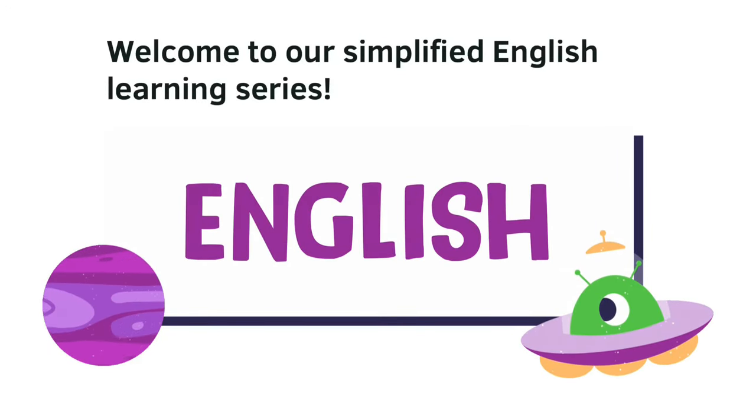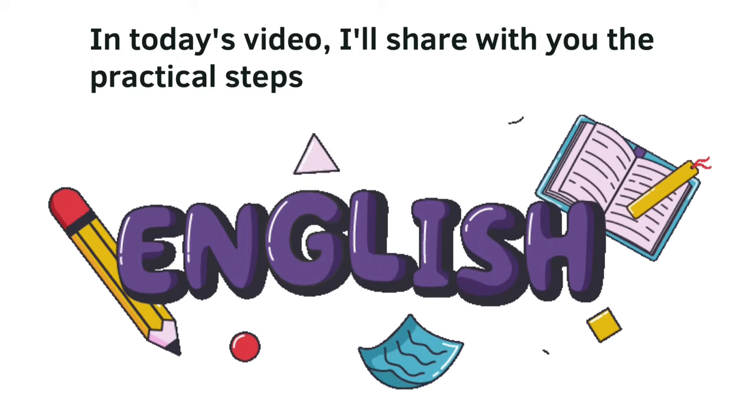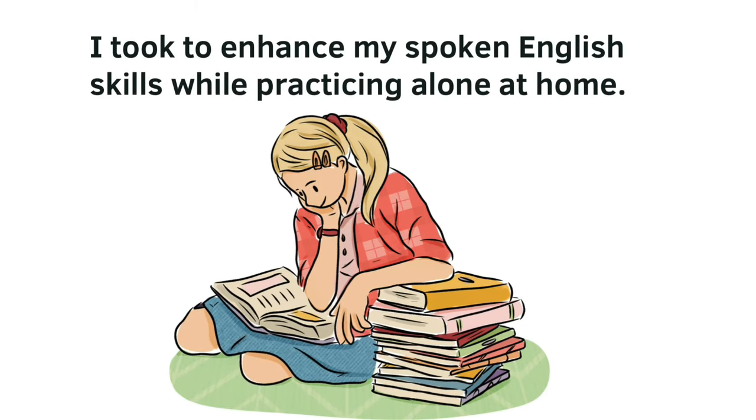Welcome to our Simplified English Learning Series. In today's video, I'll share with you the practical steps I took to enhance my spoken English skills while practicing alone at home.